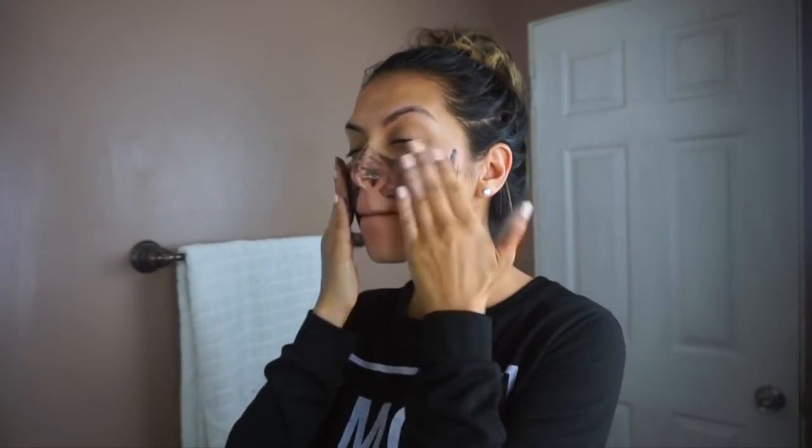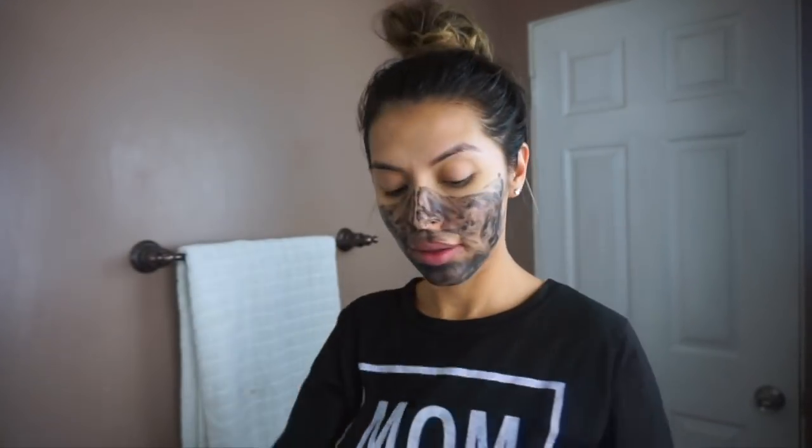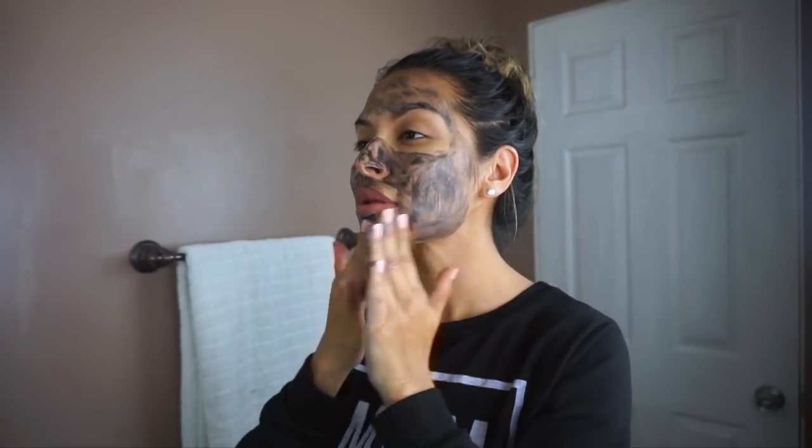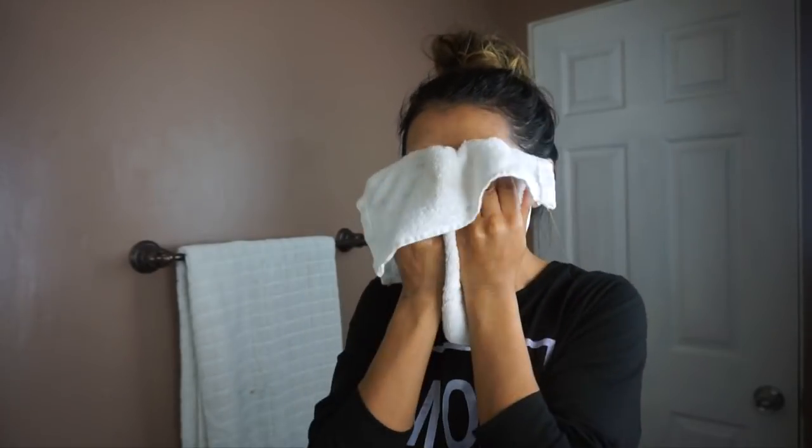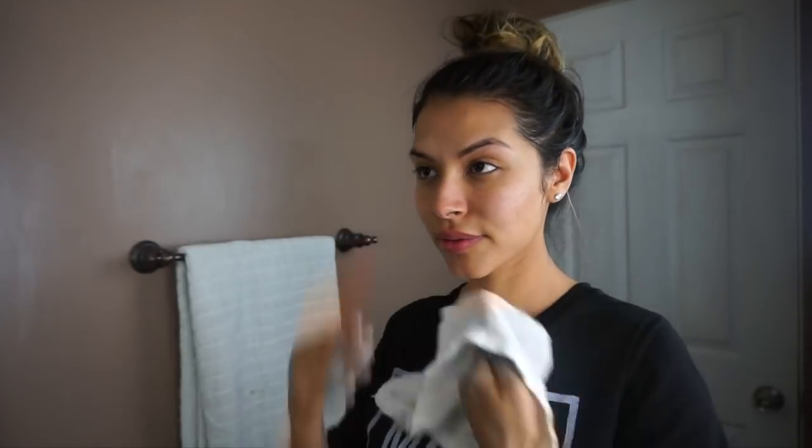The second product I'm using is from Skin and Senses. It's a Grace Probiotic Anti-Aging Mask. I really love this mask. It helps purify and detoxify the skin. It also helps minimize the appearance of wrinkles, fine lines, any large pores, dark spots, and for me it helps with uneven skin tone and I feel like it helps tighten the skin.